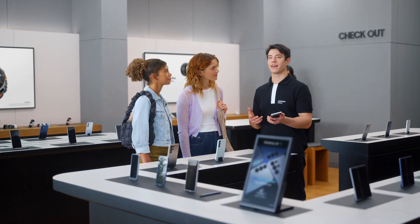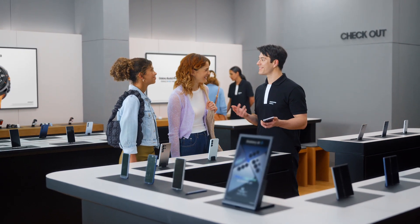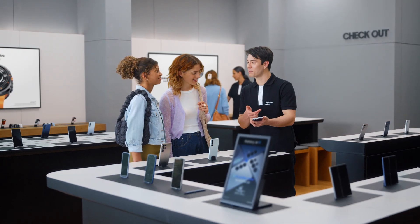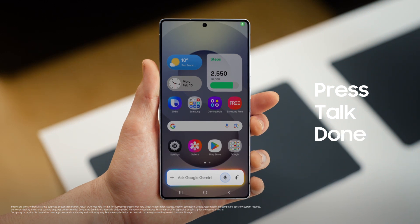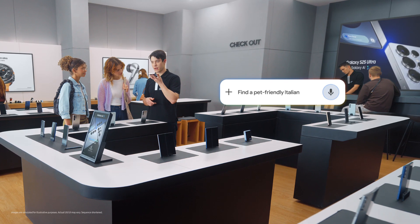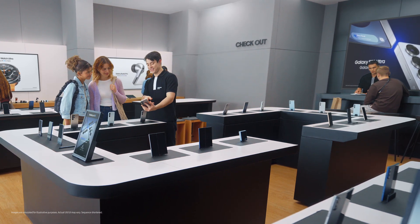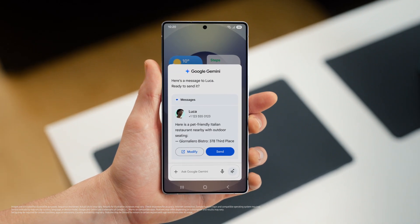Well, let's say that you want to try a new restaurant tonight. What are you in the mood for? Italian. But somewhere dog friendly. And with outdoor seating. I think we can find that. Let's send it to my friend Luca. Now watch how S25 handles the whole request in one go. It's simple. Press, talk, done. Watch this. Find a pet friendly Italian restaurant with outdoor seating nearby and text it to Luca. There you go. That sounds so good. And the S25 already saved the spot and drafted a message to my friend, so I can give the message a quick look and send when I'm happy.